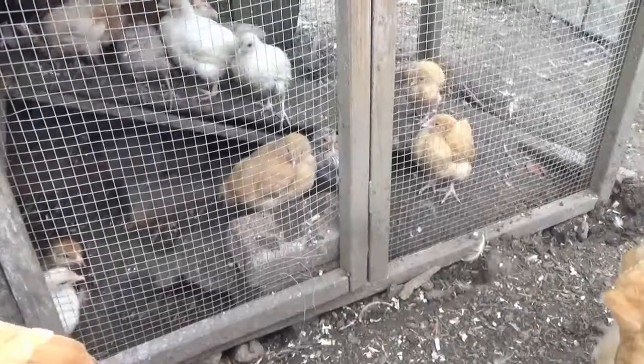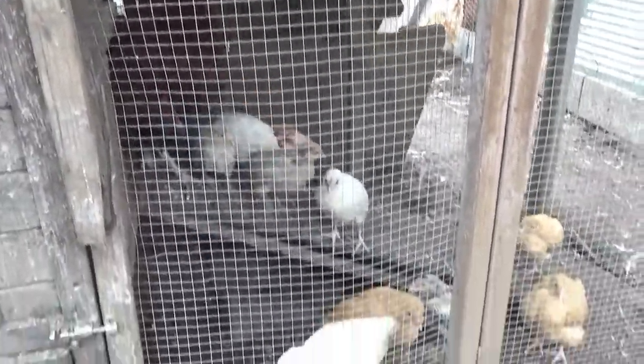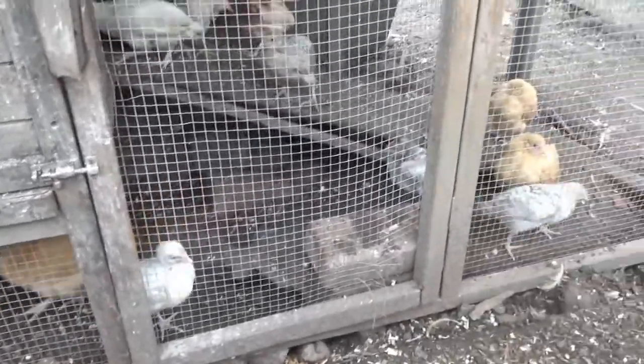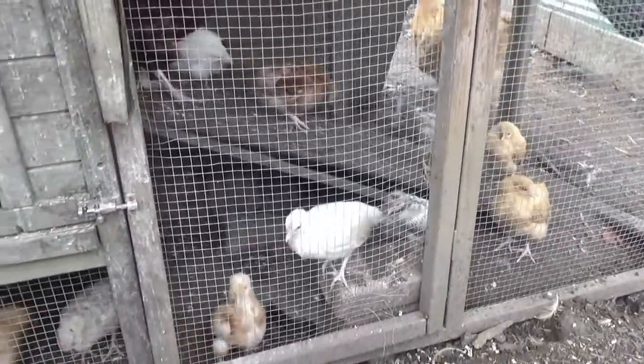We haven't lost a single one of those chicks since, so we're delighted with that, and they're with a foster mother who has been absolutely ideal with them. The trouble is when you've got 18 chicks they very rapidly grow to fill the space you've put them into. We put the chicks and the foster mum into this little cage here, and a few weeks on the chicks are all getting bigger and they need somewhere else to live.